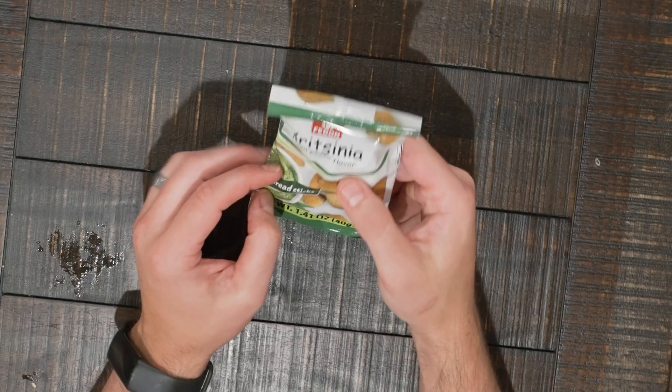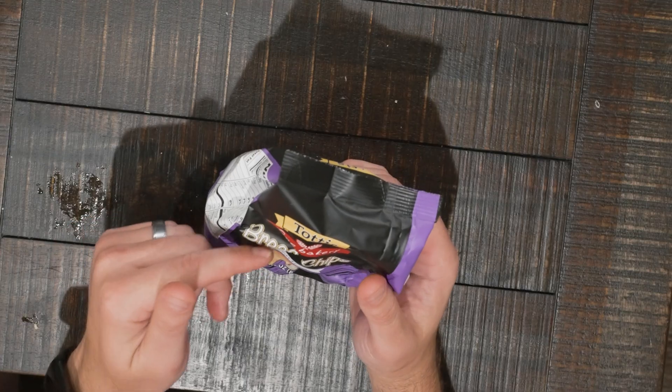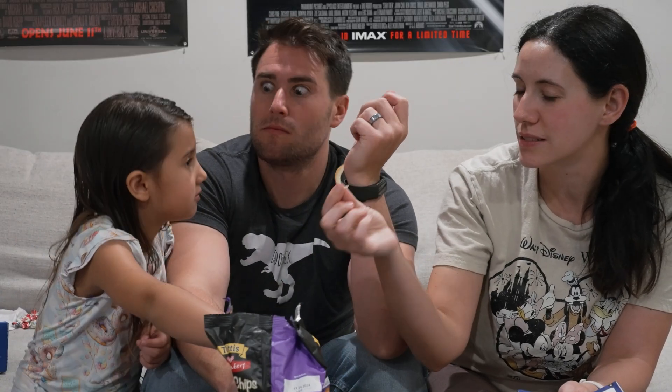They're probably just like croutons. I feel like I just want another one. It tastes like crouton. Next up, garlic bread chips. That is good. That is really good. Really good, right?